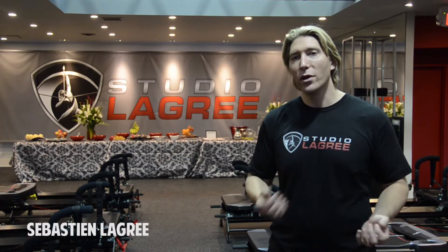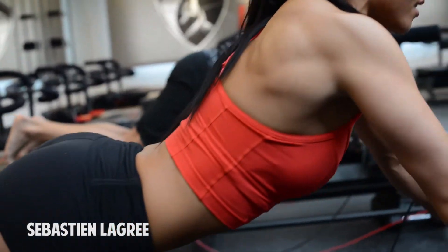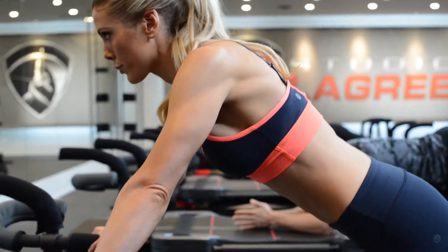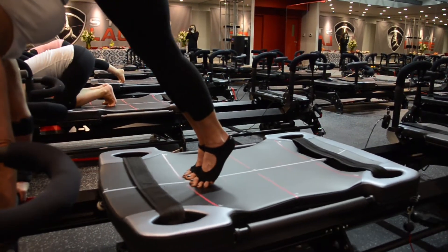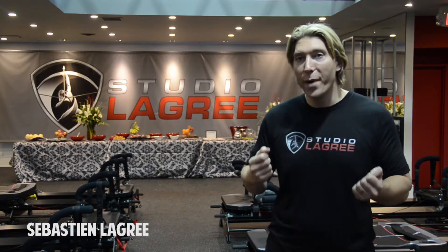Traditionally, when you go and lift weights, you do one body part, then another body part, then you may do some cardiovascular, and then maybe some balance training. Here, you're working multiple muscles in multiple different ways at the same time — your muscles have to pull, push, hold, stabilize, lift, and balance, all in one exercise.